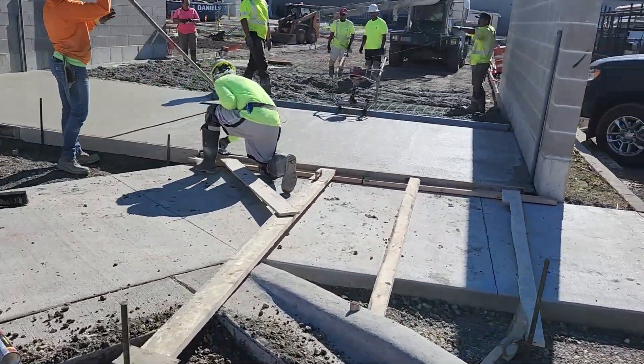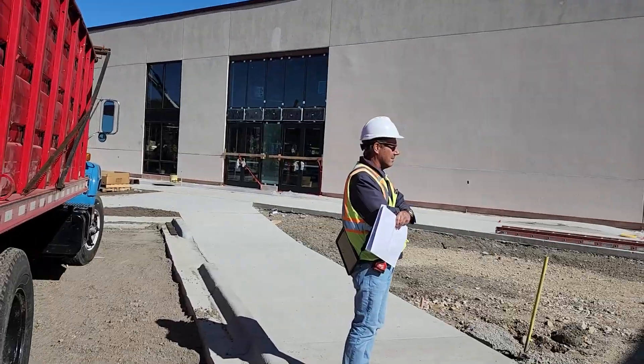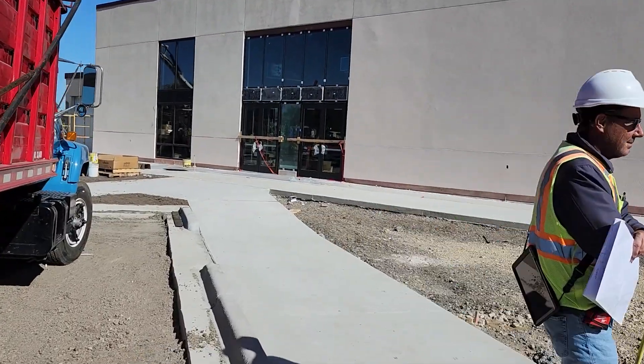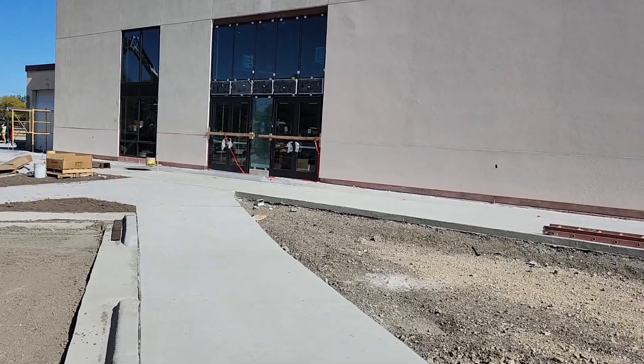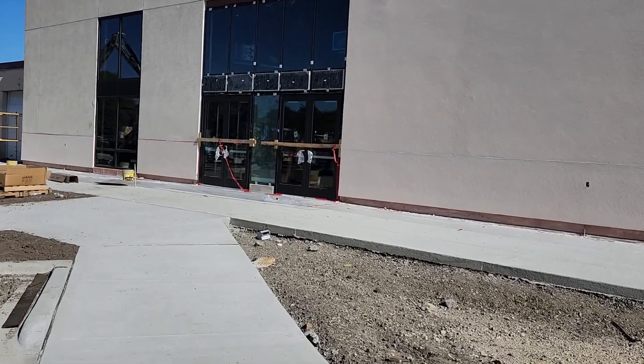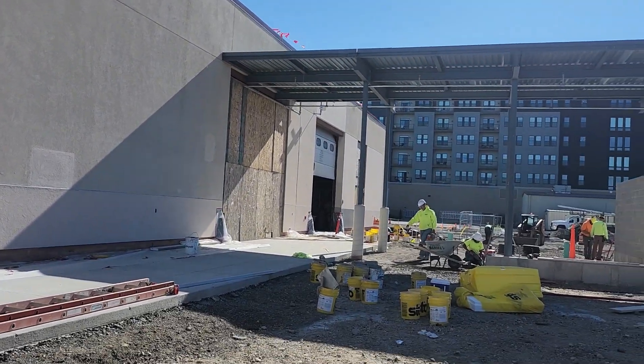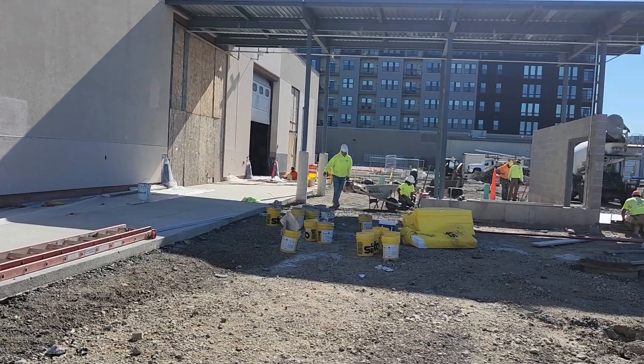What we're looking at now is the other side of the loading dock area. This will be a main entry point for folks getting to the site by car. There's also a public entry near the loading dock that could serve as a secondary entry point for people going into the market ready hall.